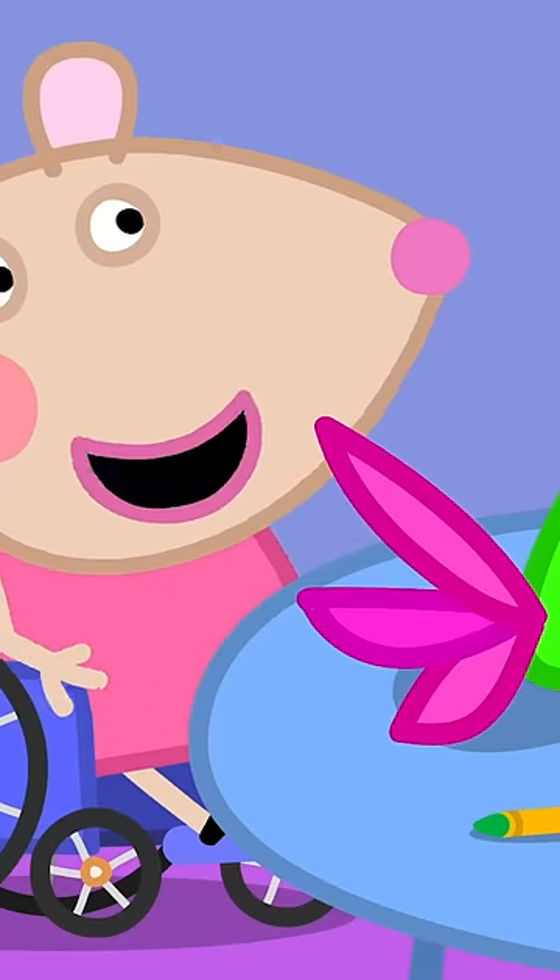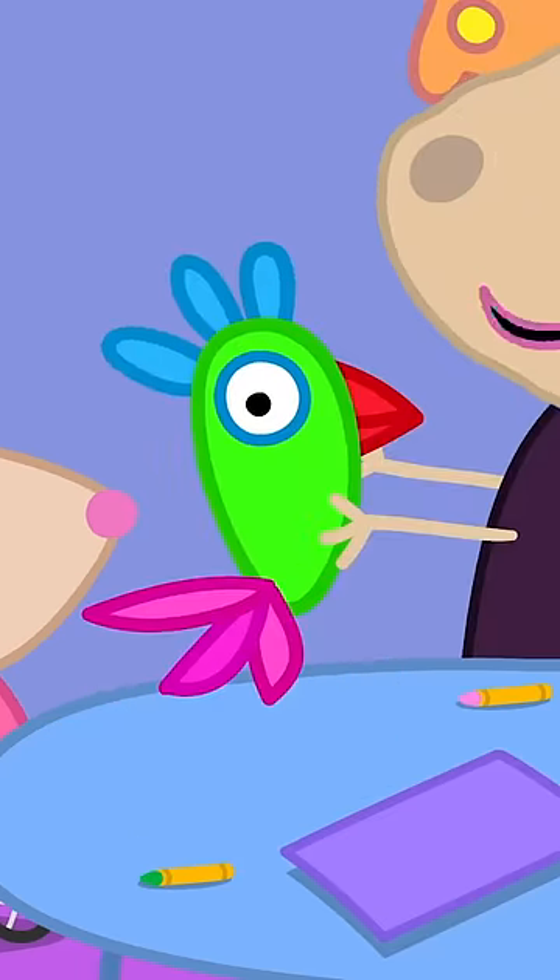I am making a parrot. Wonderful. It will look good just here.